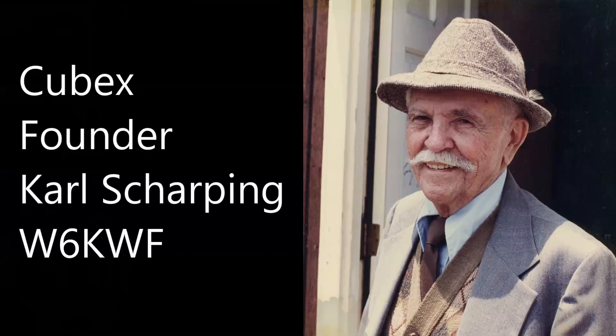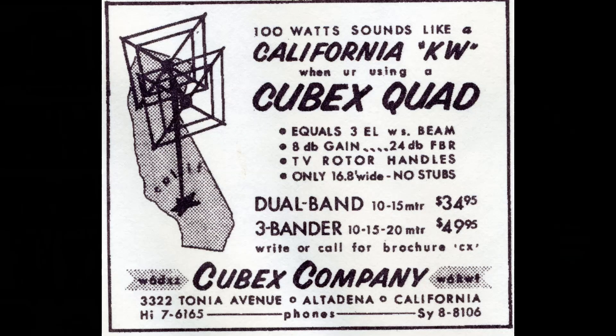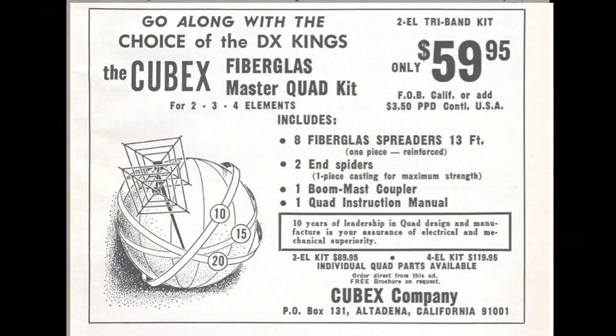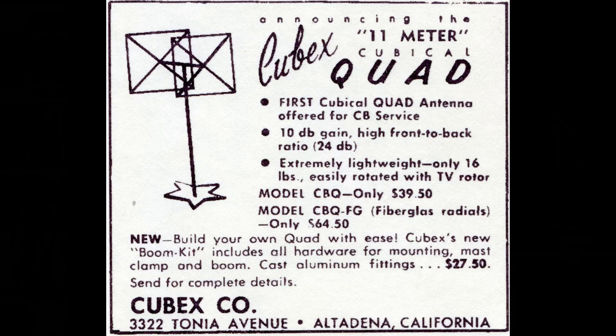A little about the history of Cubex: it started in Altadena, California. Cubex founder Carl Sharping, W6KWF, designed the HF quads. Norm Alexander, W4QN, designed the VHF/UHF quads. Here are some pictures of early advertisements, and note that the address 3322 Tanya Avenue is currently a residential dwelling. Later ads show a P.O. box in Altadena, California, a bit east to north of downtown Los Angeles. They also made 11-meter quads, because at one time the 11-meter band was a ham band — Cubex still makes these for those who enjoy CB.